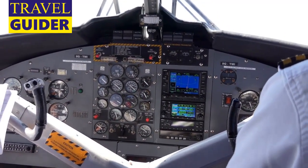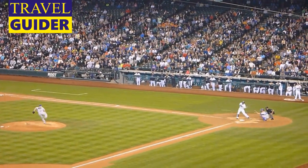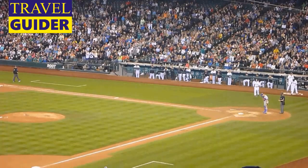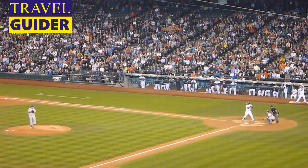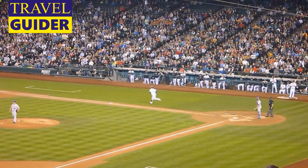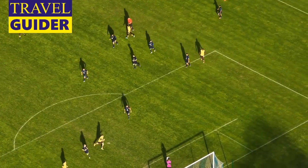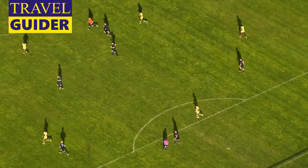T-Mobile Park and Lumen Field: Cheer on the Seattle Mariners at T-Mobile Park, one of baseball's prettiest ballparks with gourmet food to boot, or root for the Seattle Seahawks and Sounders FC at neighboring Lumen Field, known for its boisterous atmosphere. Both stadiums offer behind-the-scenes tours during the off-season and when the teams are away.